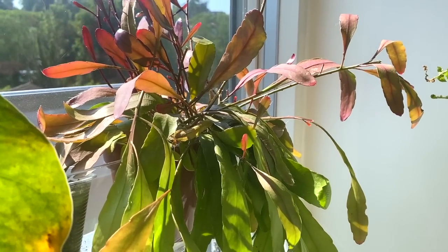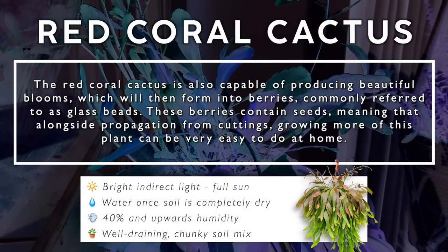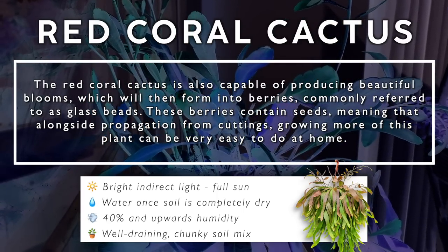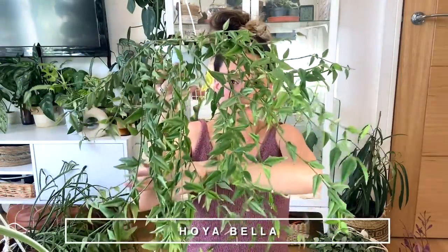For a cactus I think it's a fairly fast grower — I've had this one about eight or nine months and it has grown dramatically. The only thing to be wary of is overwatering, because if you water when the plant isn't ready it can cause root rot or stem rot where all its leaves will just turn to mush, so less is more. The red coral cactus is also capable of producing beautiful blooms which form into berries commonly referred to as glass beads, containing seeds for easy propagation.